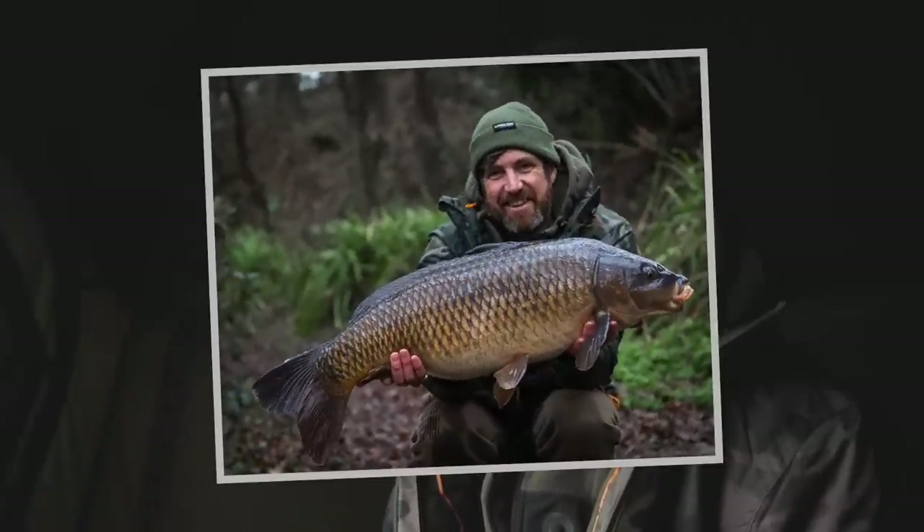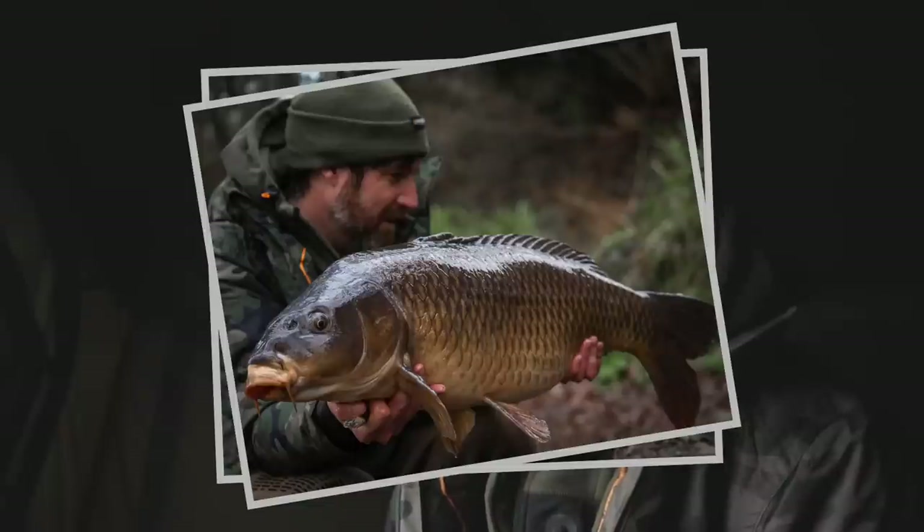It was a mega fight — absolutely crazy. I wish I could have filmed it, but it was raining and the camera was in the bivvy. It was going on long runs, left and right, and it must have been about 25 minutes to get it in, which was really exciting. I'm absolutely buzzing to have caught a fish like that in February — biggest common in the lake, I believe. The only fish bigger in here is a ghosty they call Poppy, that's about 31 pounds.